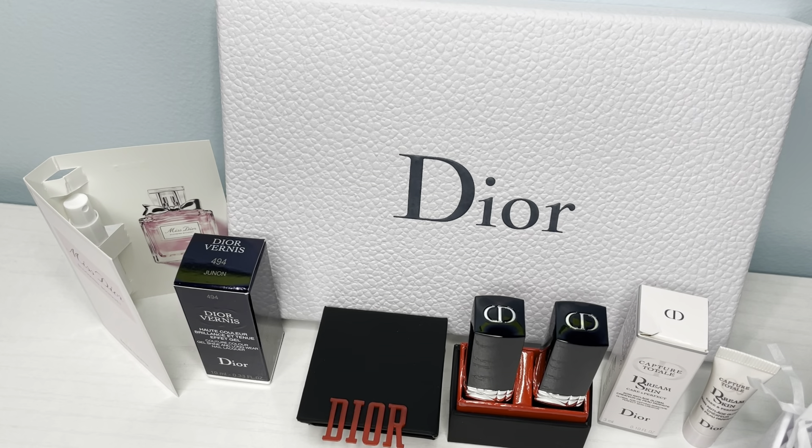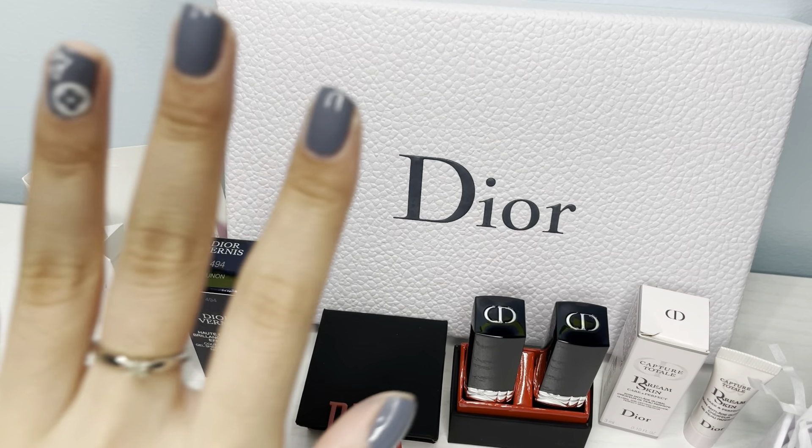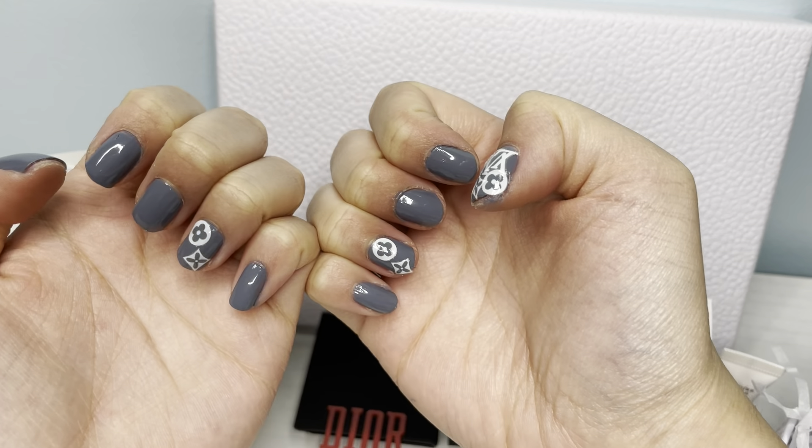I have decided to add some stickers to my nails. My left hand turned out very cute and pretty, but then my right hand — it's a mess.